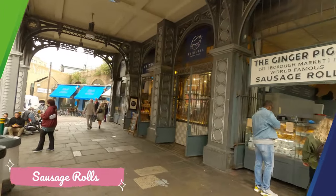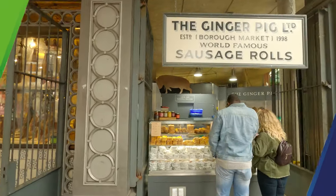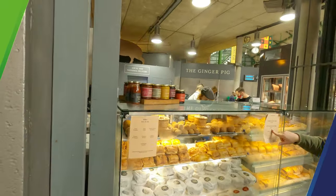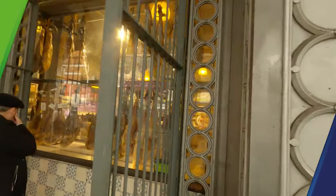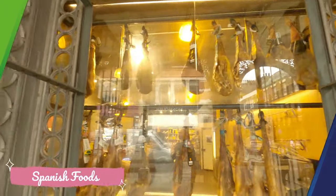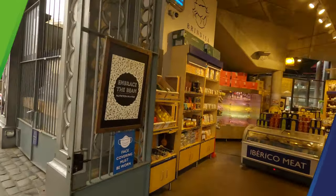What do we have here? Sausage rolls since 1998! Brandisa — Spanish foods! Look at that shop, very nice!